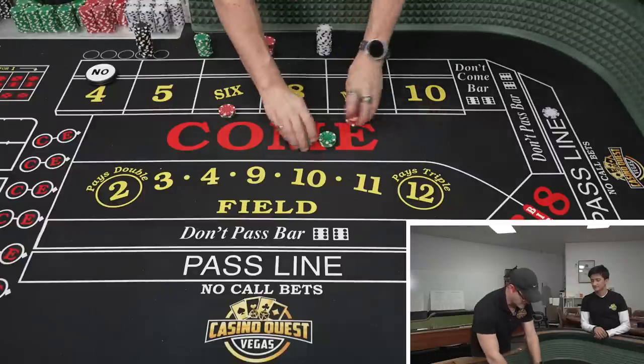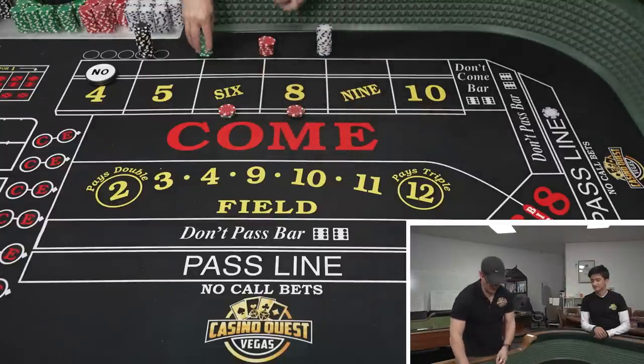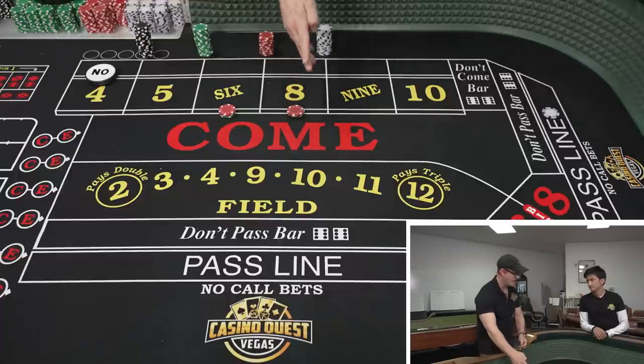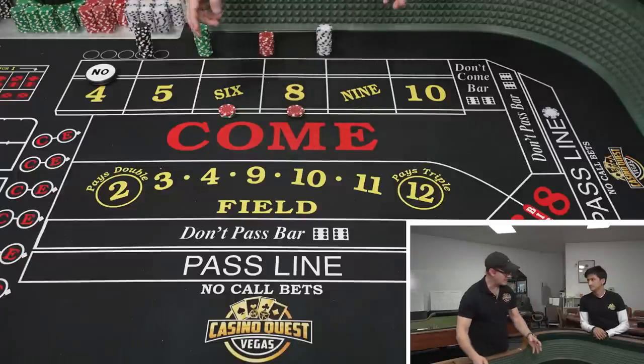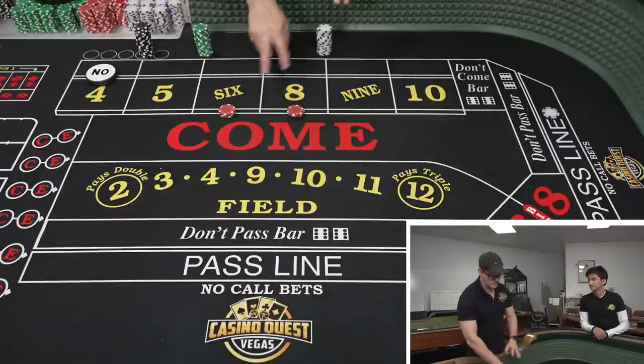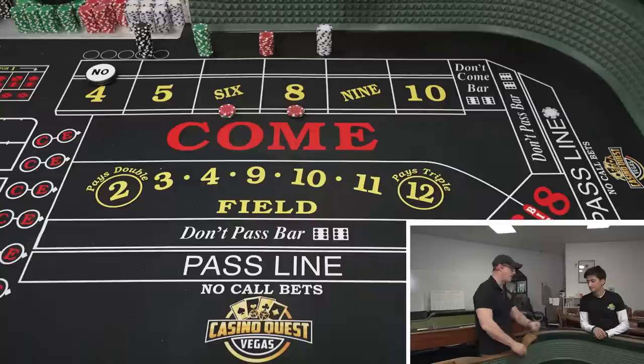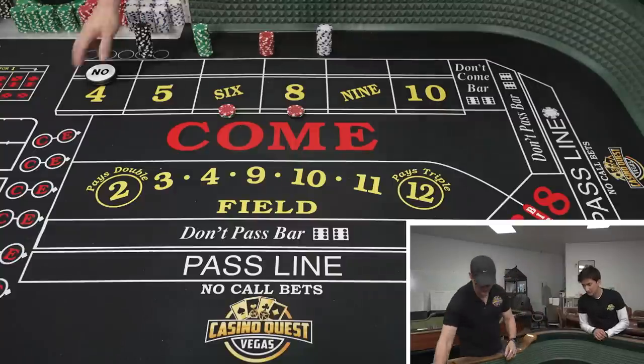We're going to show you the best case scenarios. If you hit a 6 and 8, you're going to power press the first time. This is why it's core values — assuming you stay on the 6 and 8, power press and then collect, and you're going to go back to your starting bet. You're going to be out with profit and have $220 across paid for with profit in the rack. Those are the best case scenarios.